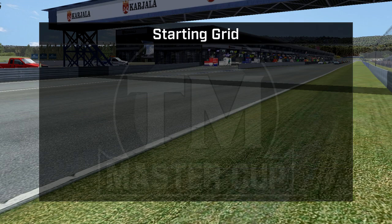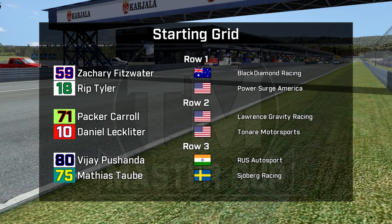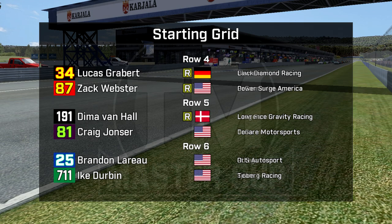Now let's meet the starting grid. On the pole is Zachary Fitzwater, who was swapped out of the Curyala Grand Prix for teammate Luciano Savaral, and Rip Tyler in car 18 for Power Surge America. Packer Carroll and Daniel Leckleiter both missed the race but are both looking very strong here. Vijay Puschanda from India, and Matthias Taub — a former winner of the Curyala Grand Prix — is in the consolation race this year. Lucas Grabert and Zach Webster in row four. Dima Van Hall, a rookie, and Craig Yoncer in car 81. Brandon Leroux in car 25 is on the inside of Ike Durbin in the 7-11 car for Team Timothy.